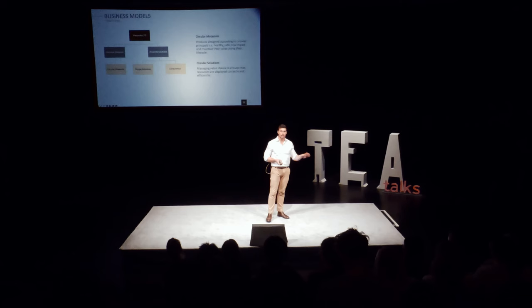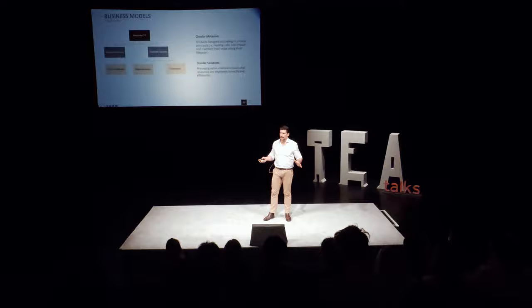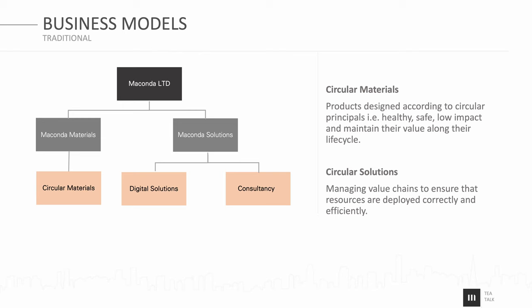I'm going to talk about a business model I'm fairly familiar with — because it's my business model — and illustrate how these trends have shifted the way we deliver our offerings. When we started out, we separated the business into two divisions: one focused on circular materials — safe, low impact, maintaining value over their lifecycle — and the other advising clients around the value chain, how to deploy these materials and manage efficiencies. We kept the two very much apart, always expecting they would remain two separate divisions.